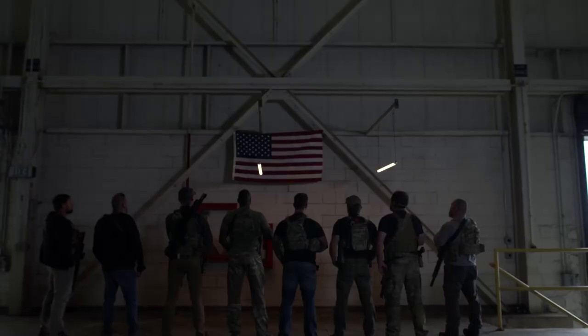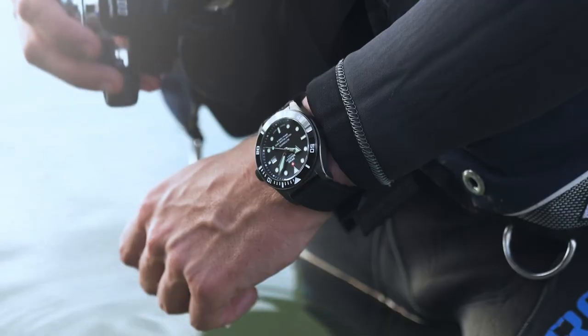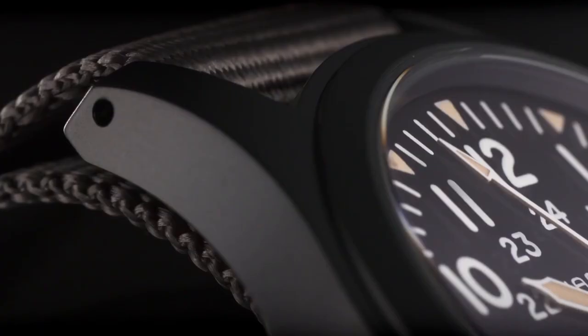Welcome to my channel Proper Watches. If you are looking for the best new Swiss military watches based on specifications, you are in the right place. I included all the links in the video description below. Now let's get started.